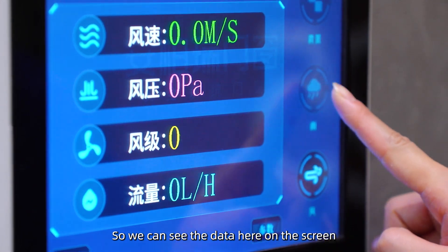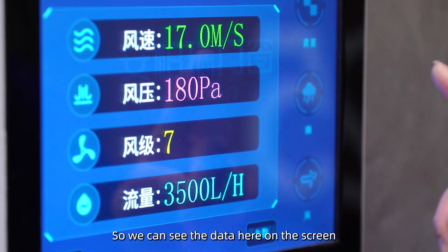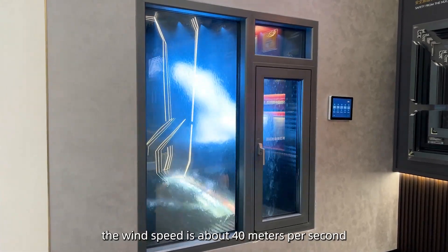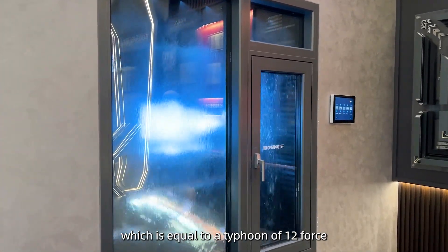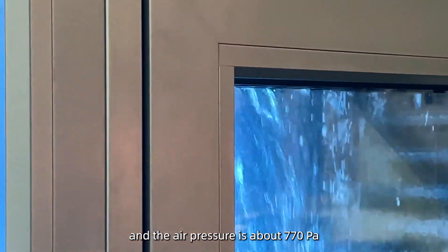We can see the data here on the screen. The wind speed is about 40 meters per second, which is equal to a typhoon of level 12.